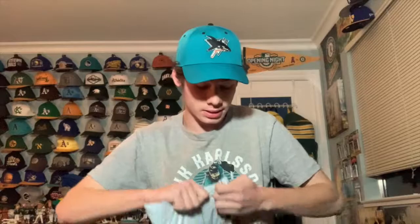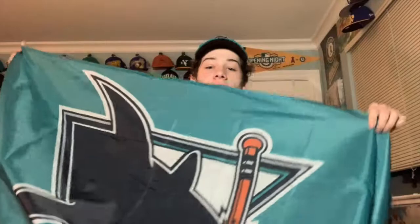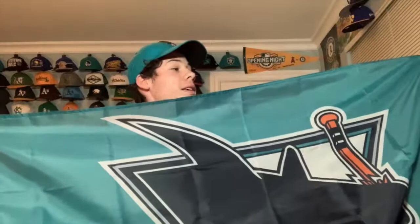I got an item from eBay — let's open it up. Here it is: a San Jose Sharks flag! This is a big one. I got this flag from eBay and it features the vintage logo of the Sharks with the old teal colorway. I really liked it when I saw it.